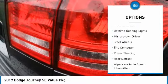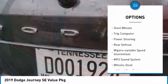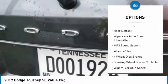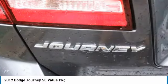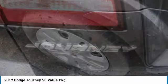Heated side mirrors, traction control, daytime running lights, mirror memory, steel wheels, trip computer, power steering, rear defrost, wipers — variable speed intermittent.